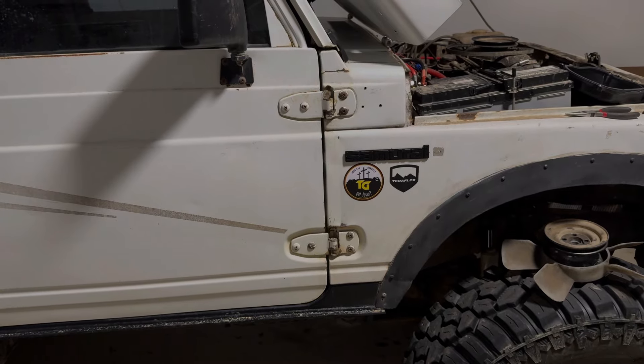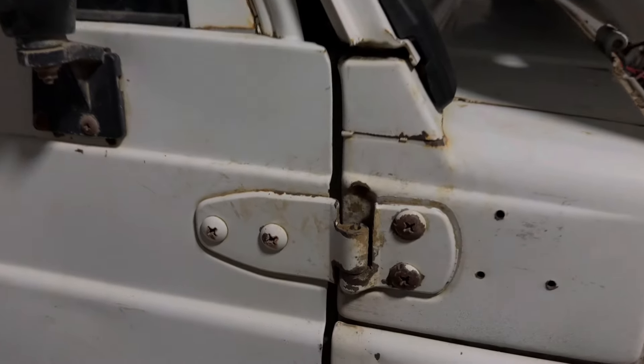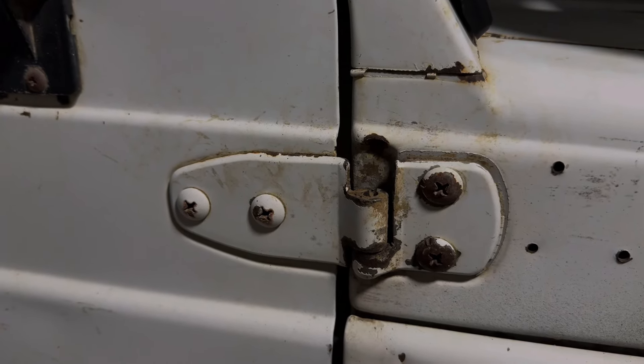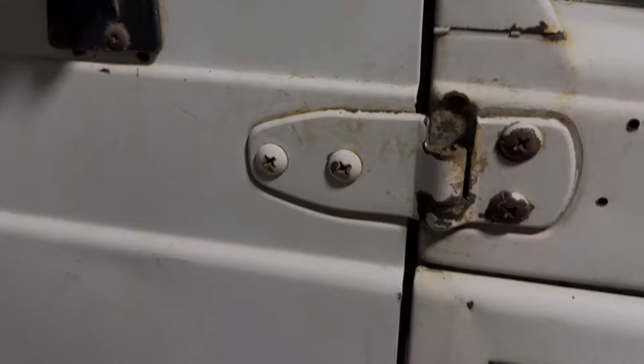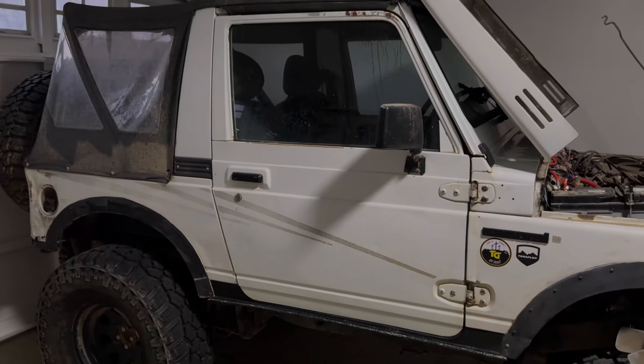Just to throw a couple bonuses in there — one modification that I really like is this door modification where they just cut the top of the hinge off. So you can take the doors off these things, and who doesn't want to have the doors off on their Samurai?